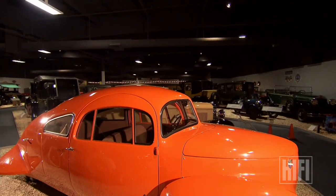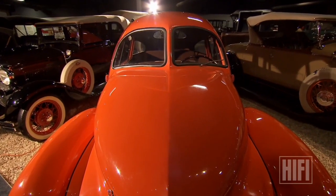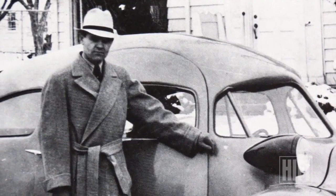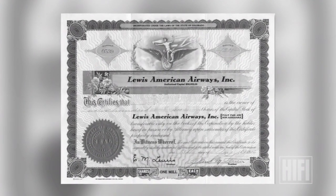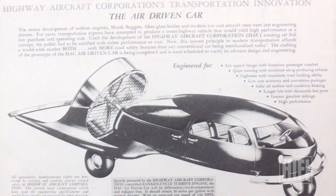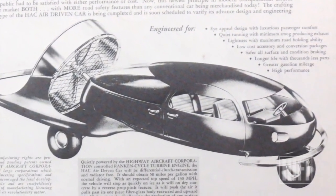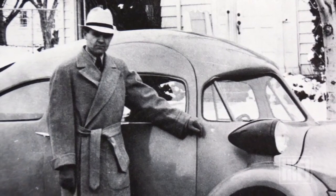It looks like it could swim, but its creator actually wanted it to fly. In 1934, Paul Lewis of Colorado decided to build an aircraft — a small commuter plane — and developed a company he called Lewis American Airways, starting to sell stock. What he faced was a chicken-and-egg problem: he needed a prototype to raise money but needed money to build the plane. His dream never got off the ground. The SEC stepped in, accused him of illegal business practices, and fined him the hefty sum of $25.